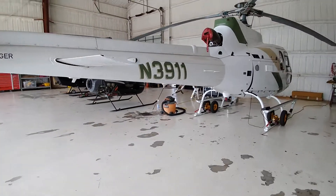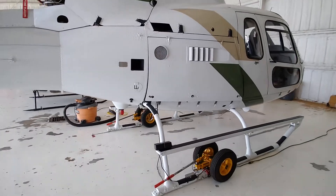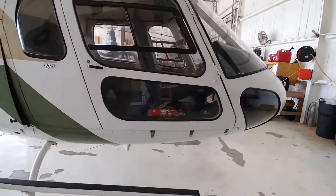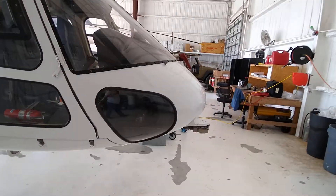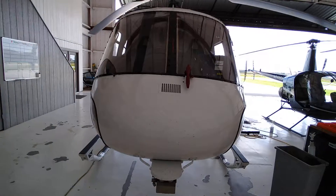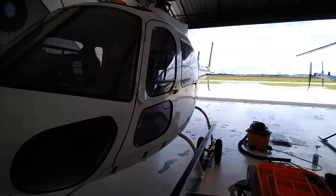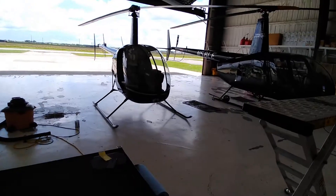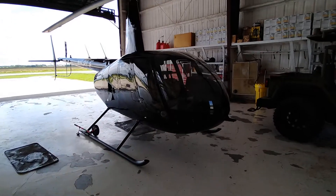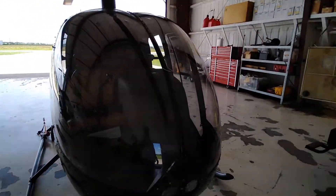This is a turbine A-star. I've seen them. So here's an R-22 and an R-44, which is what we're going to be flying — or I am going to be flying in.